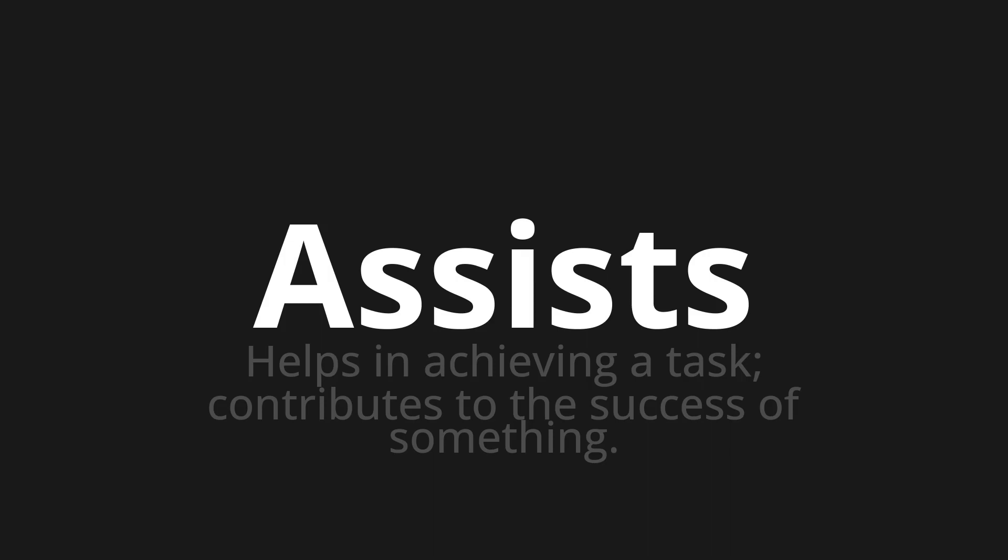Let's say it all together: Assists. Assists. Assists. One more time: Assists.